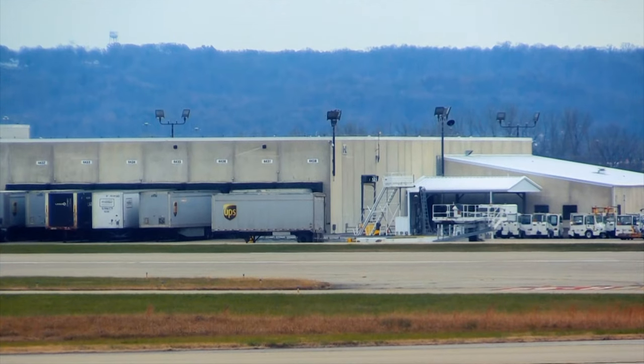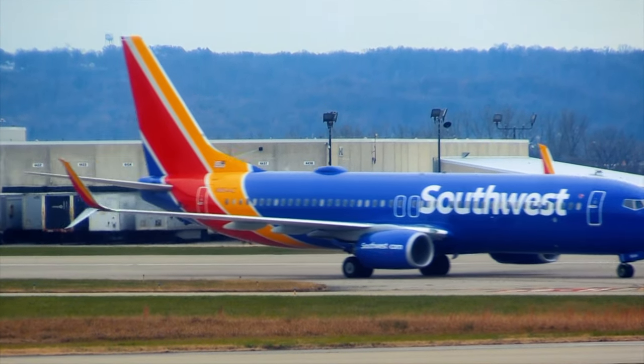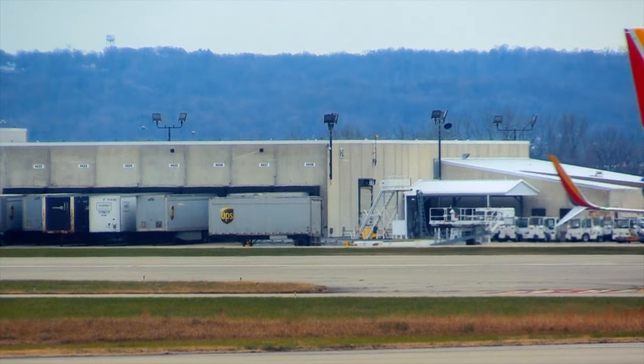Southwest Airlines has grown to become a favorite among both frequent and occasional travelers alike, and for good reason. Southwest Airlines is unique in the US in a number of ways, like the fact that it has open seating and the fact that it's usually a little cheaper than other major US airlines. But despite the fact that Southwest Airlines is considered a budget airline compared to the likes of Delta, United and American Airlines, it still has a lot going for it. Here's everything you need to know about flying on Southwest and accruing Southwest Rapid Rewards.